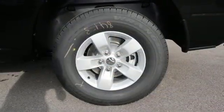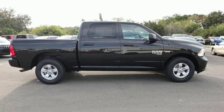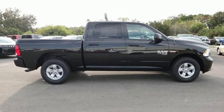Aluminum wheels, rear wheel drive, auto dimming rear view mirror, and power heated mirrors. See it for yourself when you take it for a test drive.